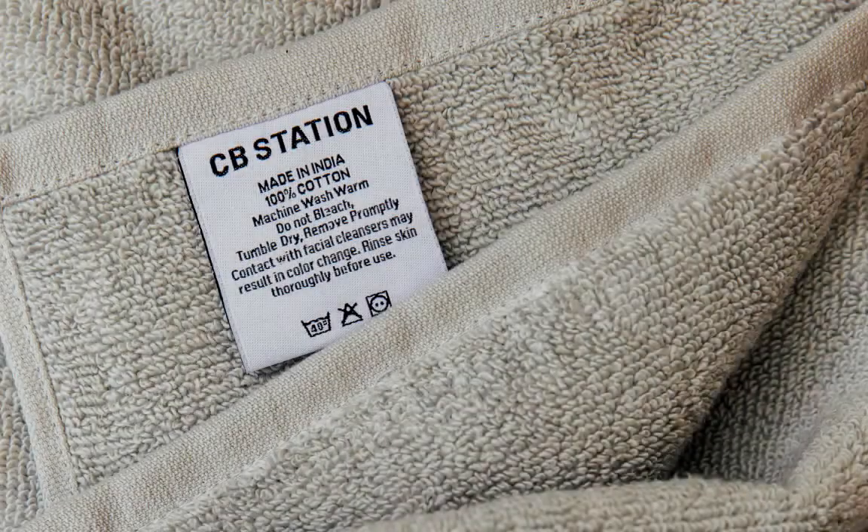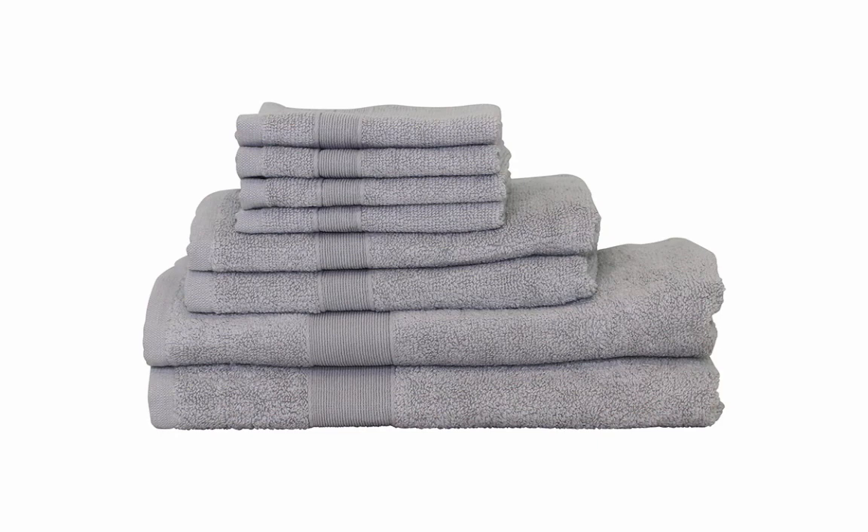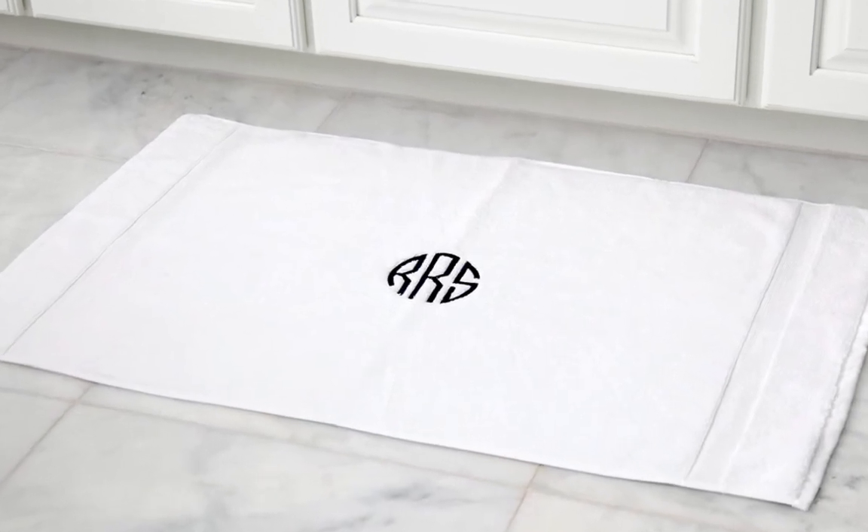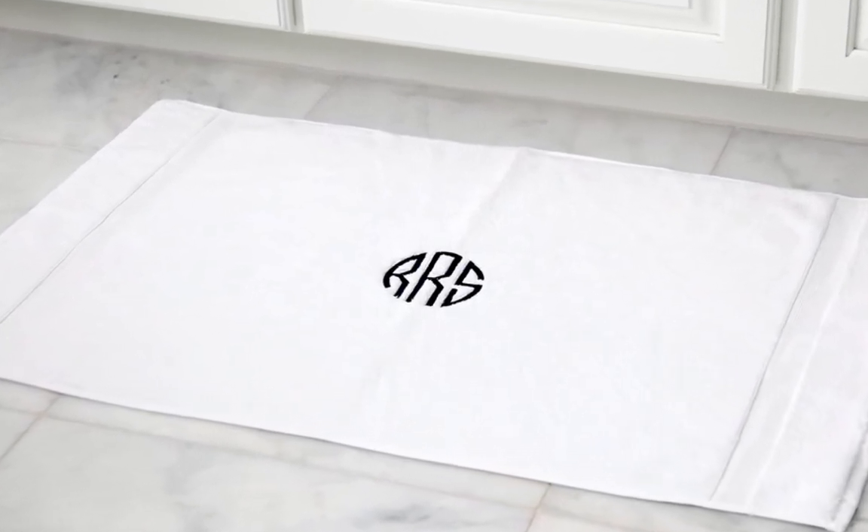CB Station's luxury 100% cotton bath towels are commonly sold in an 8-piece set consisting of 4 face towels, 2 hand towels, and 2 bath towels. In addition to these sizes, we also offer a larger bath sheet and a thick bath mat in the same collection.